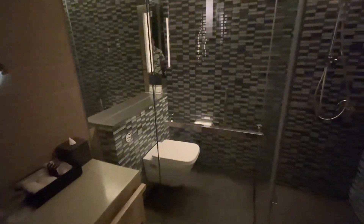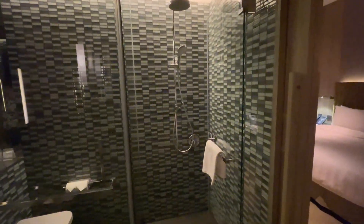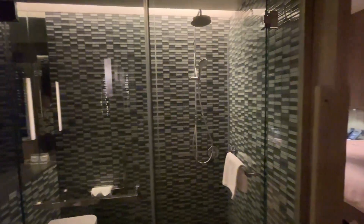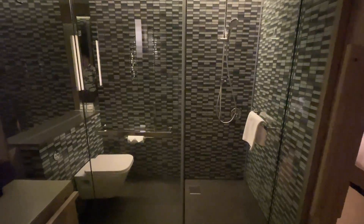And of course, as you guys can see here, you get a rain shower and a shower head, as well as your toilet. All this is encased in transparent glass. So if you're a fan of this sort of open aesthetic, you will love this setup over here.